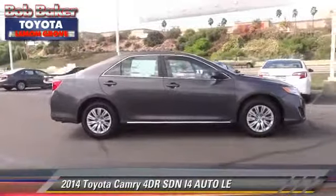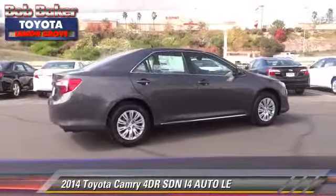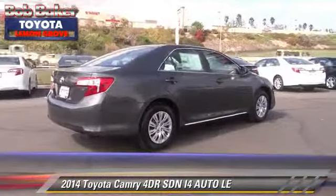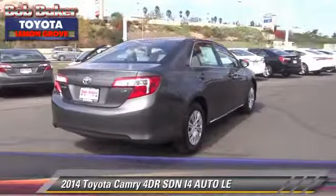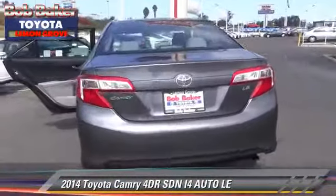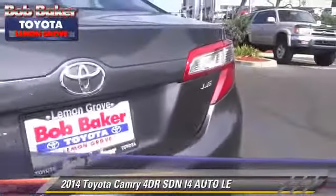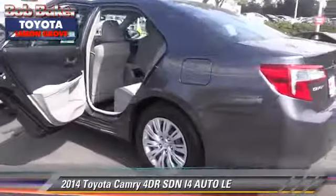The 2014 Toyota Camry LE. With an automatic transmission, this sedan is well-equipped. This Toyota features front-wheel drive, powered door locks, and tilt wheel. Safety features include dual front airbags, traction control, and stability control.